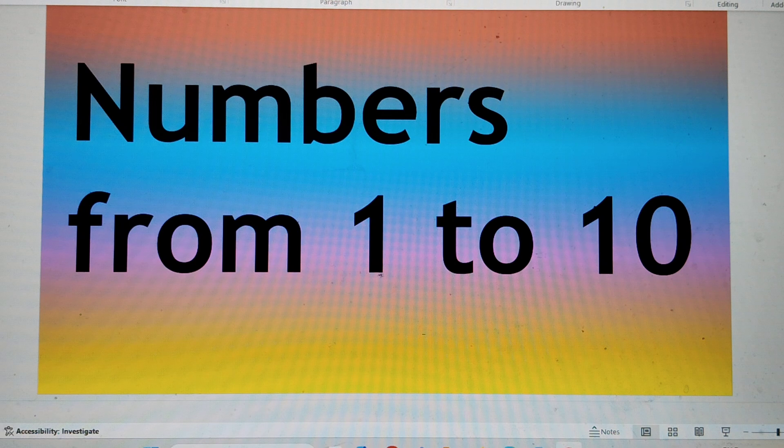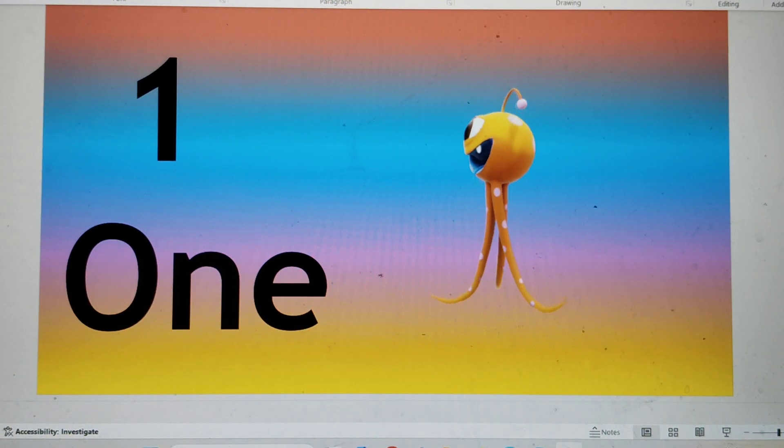This is number 1. O-N-E, 1. Say hi to number 1.